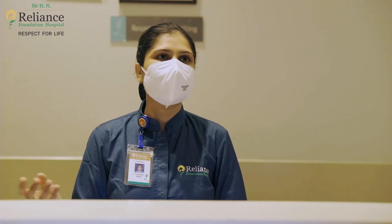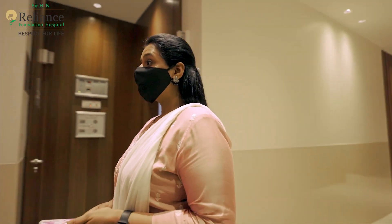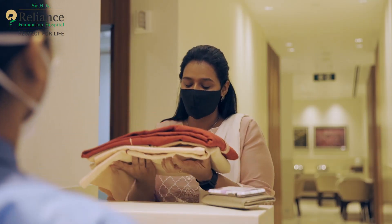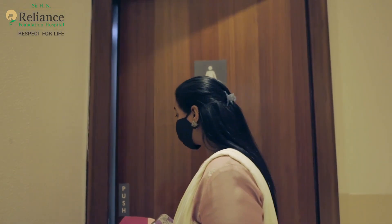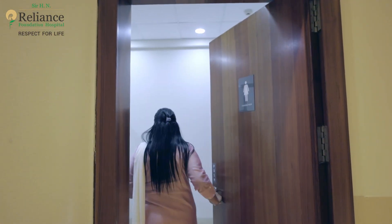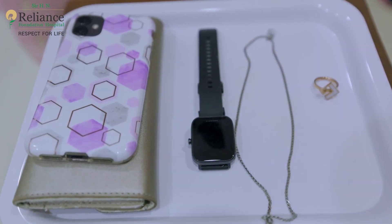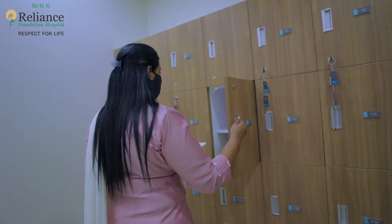Your attendant can wait in our lobby during the process. You will then be taken to a changing room where you change into the hospital robe and keep your personal belongings in the locker. Since the MRI process uses a high magnetic field, you will be asked to remove all metal objects in the changing room itself.